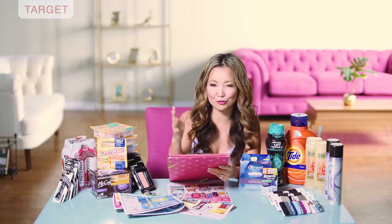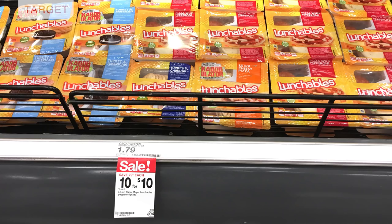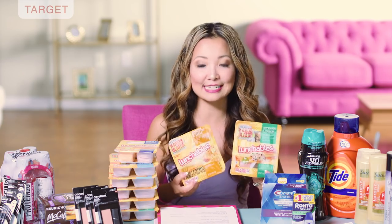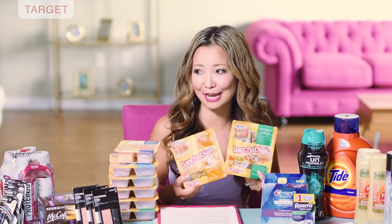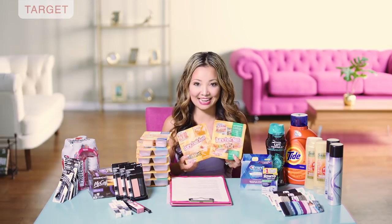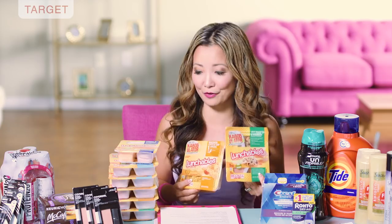Very quickly, Lunchables are on sale again this week for $1 each. You do not need to buy $10 worth to get the $1 each price. I just got $10 because we consume them like there's no tomorrow — they're gone in about a day and a half.